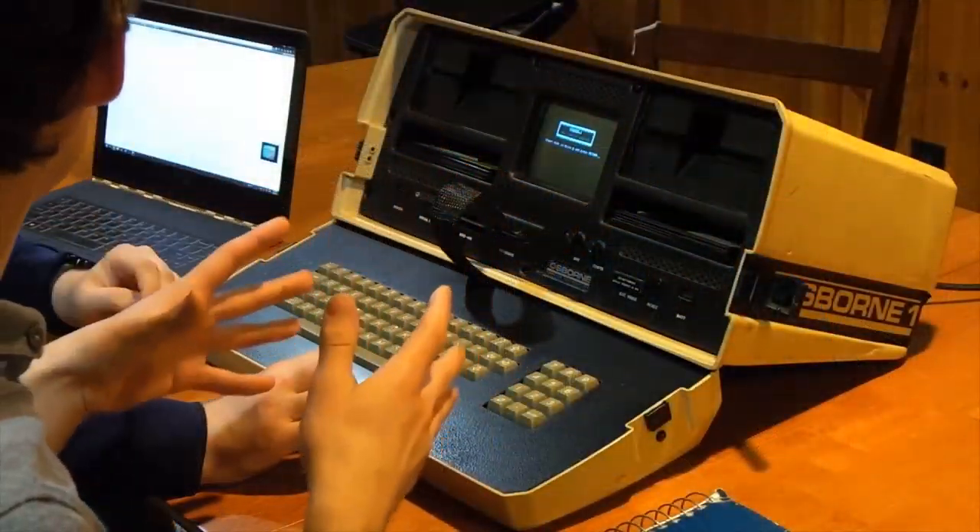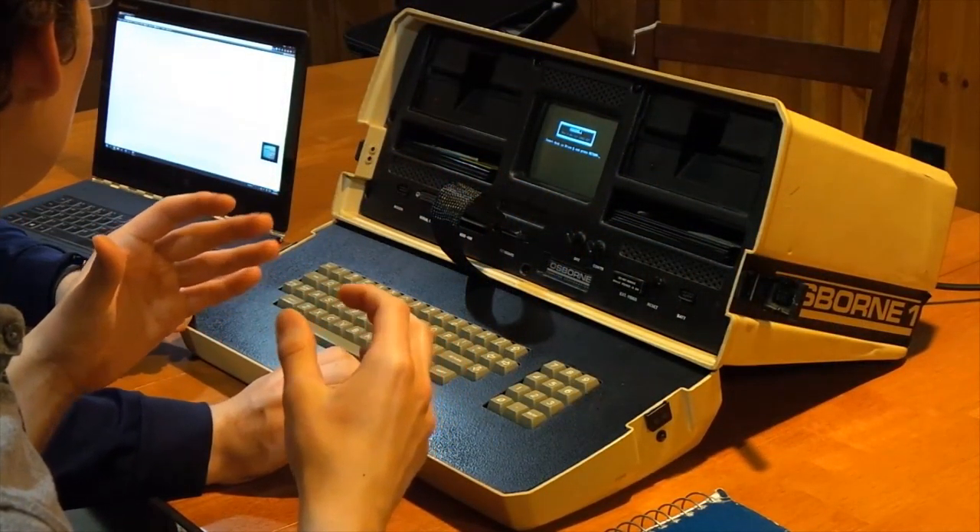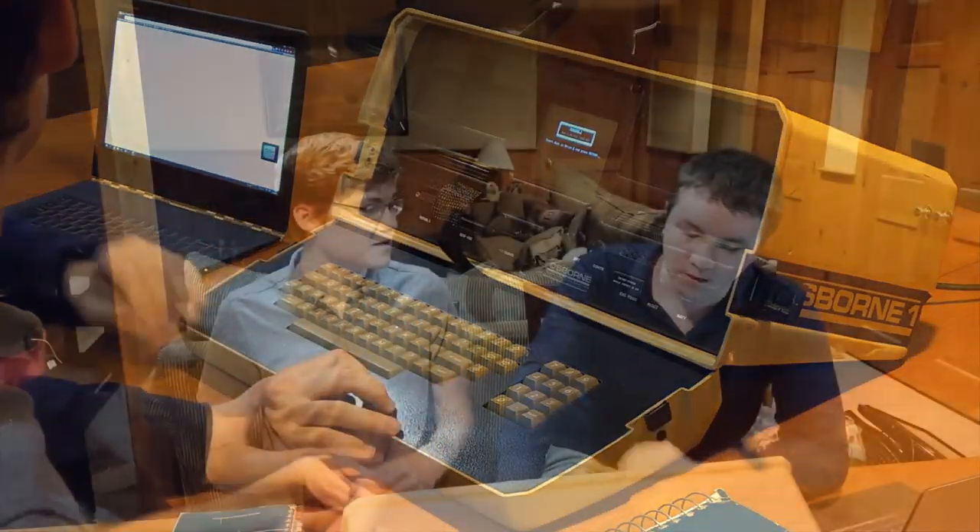And as you can see, it's pretty big. So how portable was this really? There are a few reasons this wouldn't really be considered portable today. Firstly, it weighs over 10 and a half kilograms. So it weighs a lot.